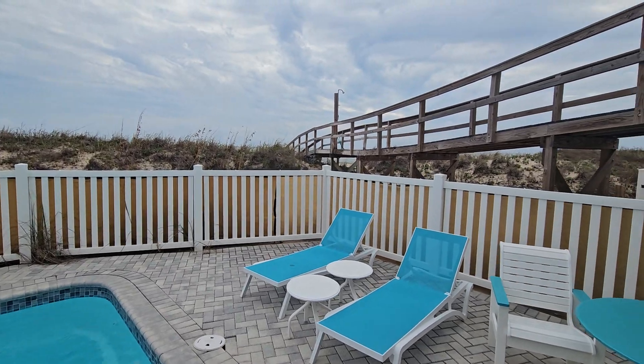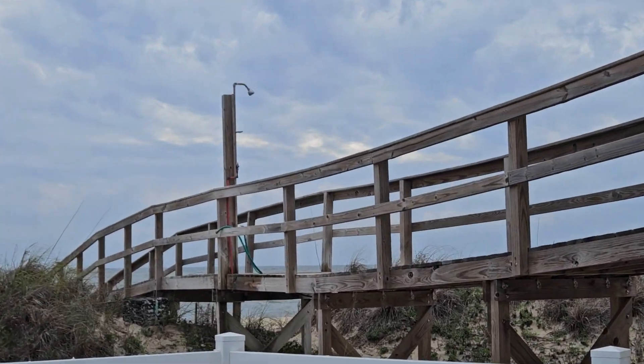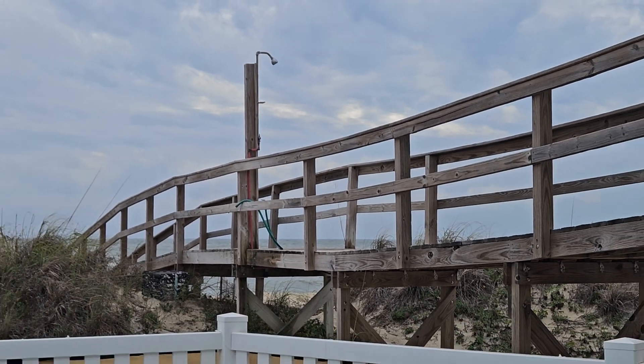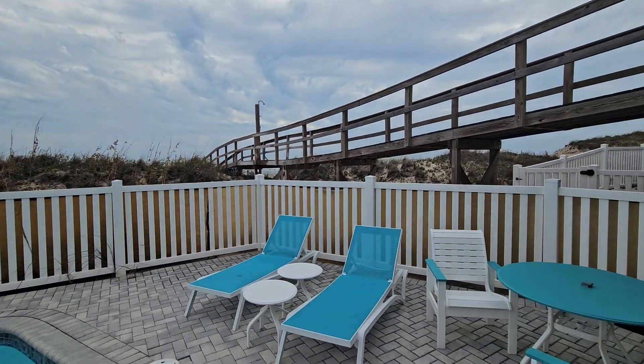Look at that bridge. In this video we have a little shower head there. Direct catwalk to the beach. And you can rinse your feet off there — I did that earlier. Our backyard is the beach.